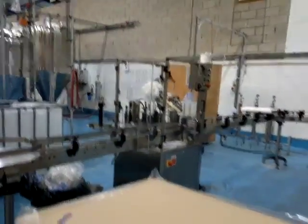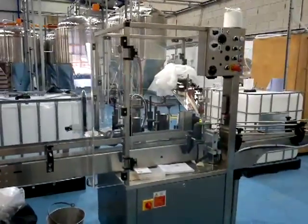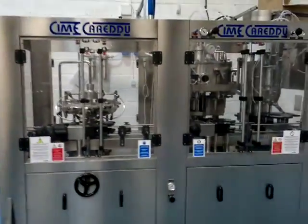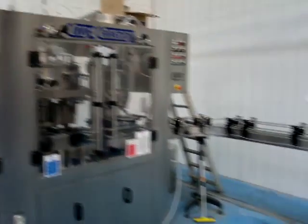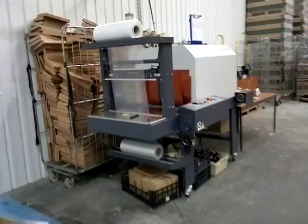This is our high-speed bottling line area, not in use at the moment today. It's a labelling machine and a high-speed bottling machine which will run up to 1,600 bottles an hour.